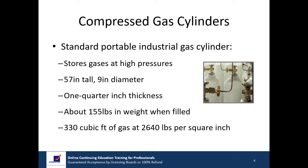Of course, there are many other sizes of portable cylinders, all the way down to the propane cylinder for a camp stove you can hold in your hand.